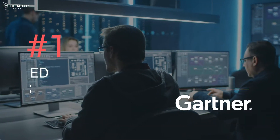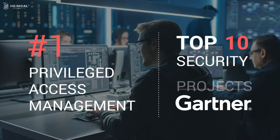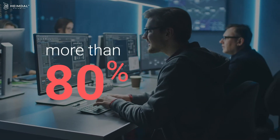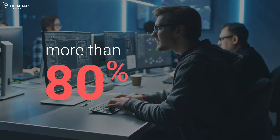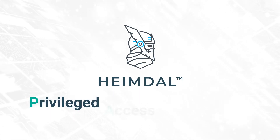A study by Gartner places privileged access management as the number one recommendation in the top 10 security projects, while Forrester research reveals that more than 80% of security breaches are tied to privileged accounts' access.